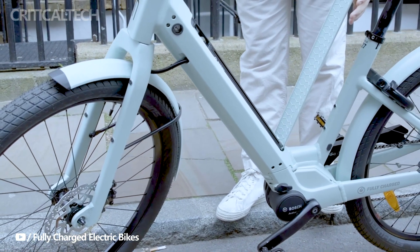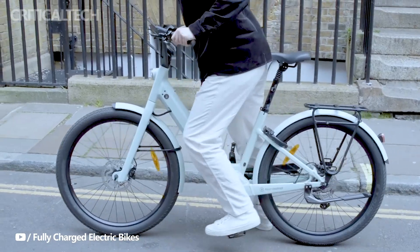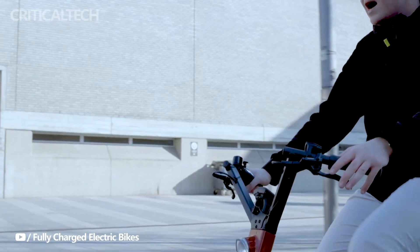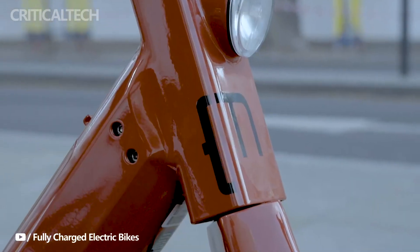Mustache, the renowned French e-bike brand, continues to elevate the urban commuting experience with its latest innovation, the Marty 27. Named after Tuesday, this sleek and practical e-bike is poised to revolutionize daily travel within city limits.